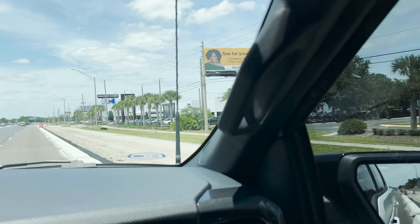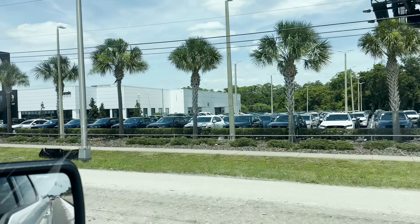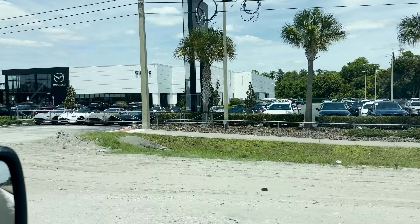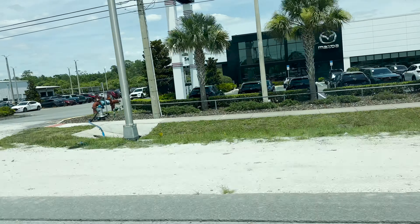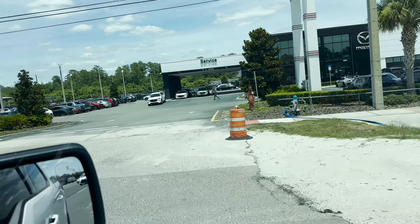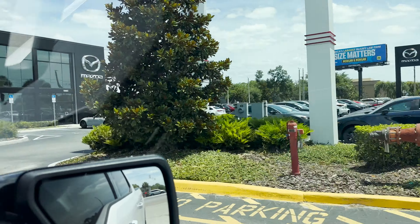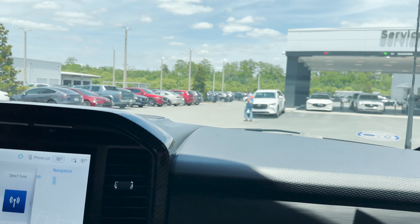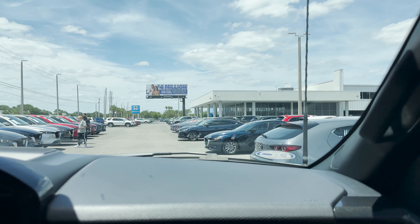Look at that. Before, around COVID time, this lot would be empty — they wouldn't have so many cars. Now you can basically choose any color you want. Look at all those Miatas and CX-30s. You just have a ton of cars, and dealerships are starting to do incentives because of this. There's even somebody there trying to get a car deal.